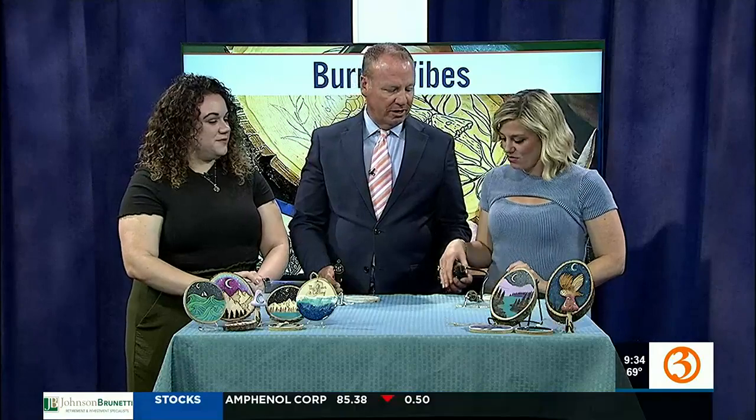Good morning, Natasha. It's nice to see you. So happy to have you. You're from Seymour, Connecticut. And you're going to have to hold this, otherwise your pen is going to fall.